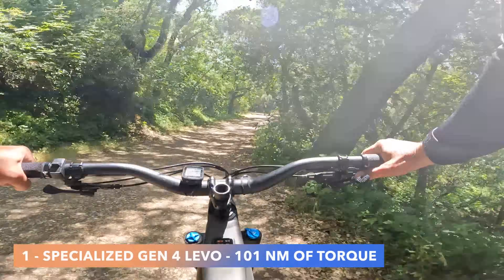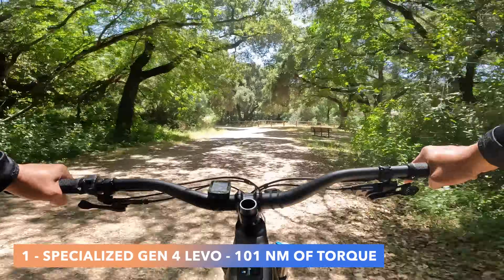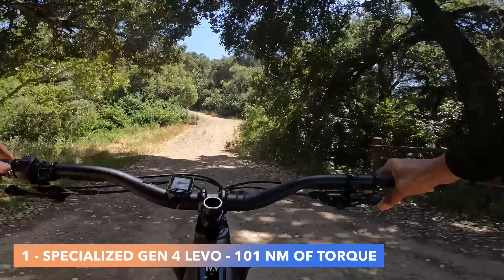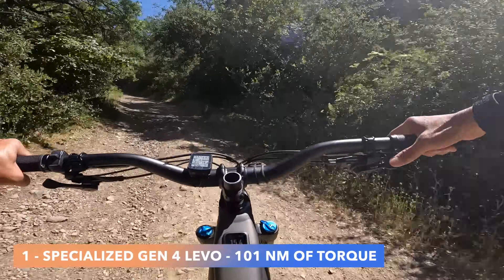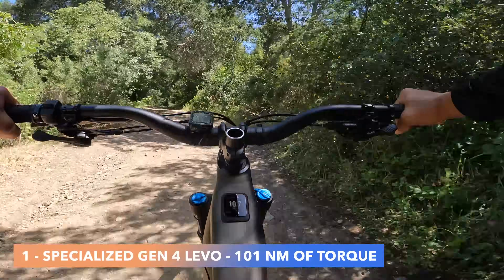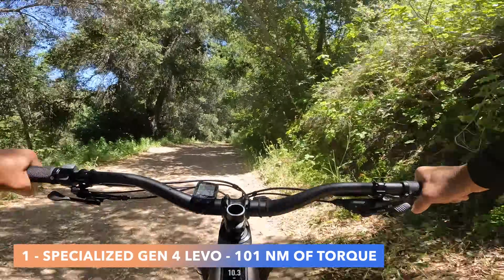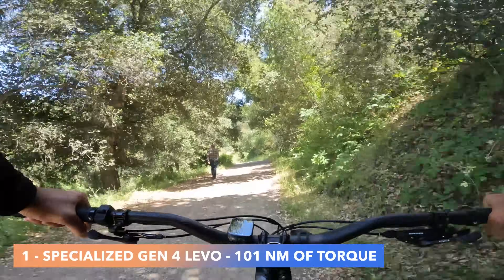A brief description of the course: it is a fire road climb, one mile long with 500 feet of elevation gain, about 5% pitch — maybe a little higher in some segments. I try to hit the same lines every time with an even power output of 200 watts.